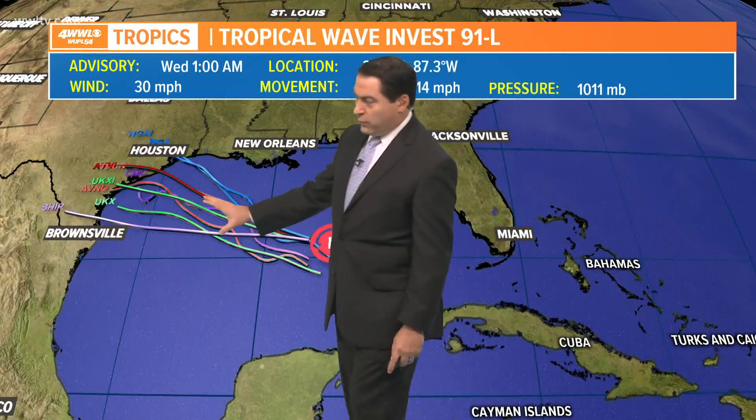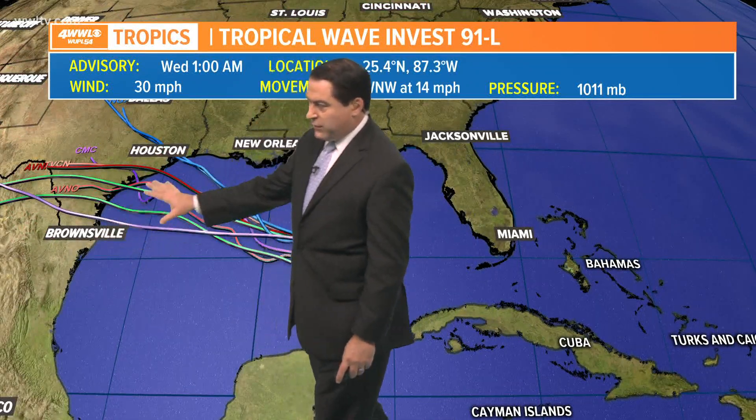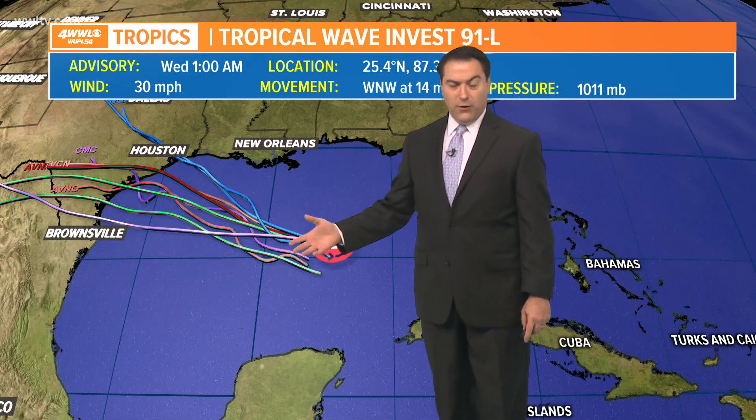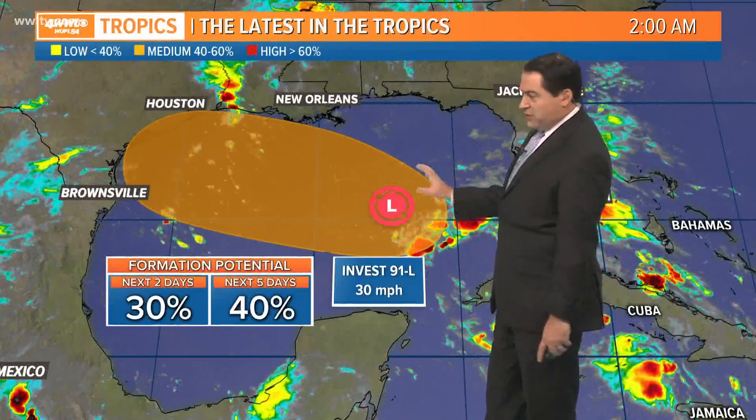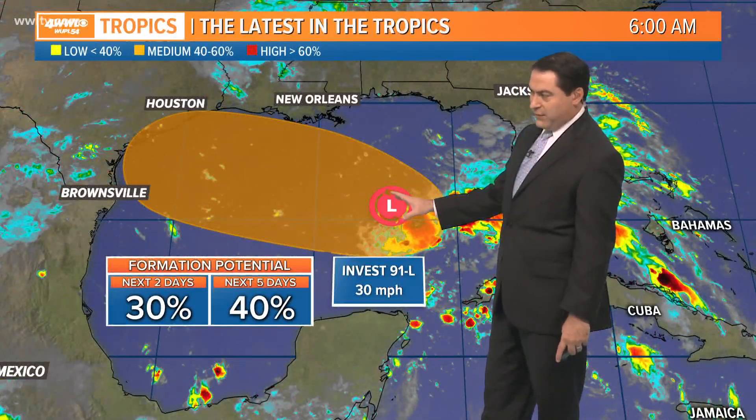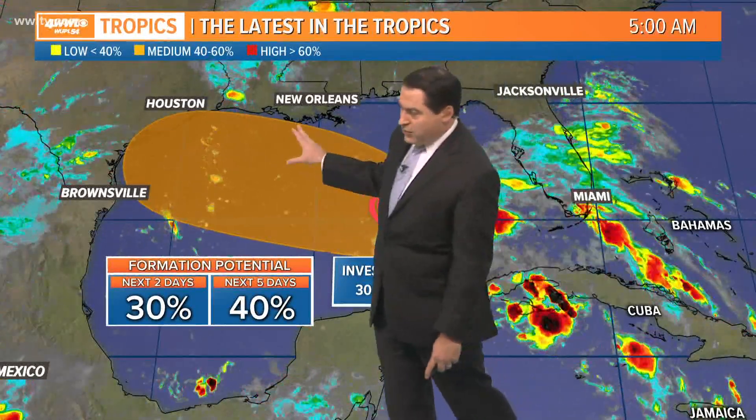It's not going to be a perfect environment for development, but there's still a chance we could see this trying to do something. What it's going to do is basically track to the west-northwest, anywhere from about Houston down to Brownsville — somewhere in Texas is where it's going to move. Regardless of development, it's going to spread some deep tropical moisture over our area. We do have a chance of development at roughly 40% over the next couple of days as it moves just south of Louisiana.